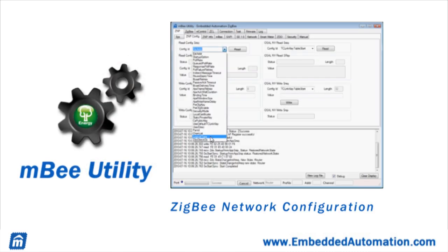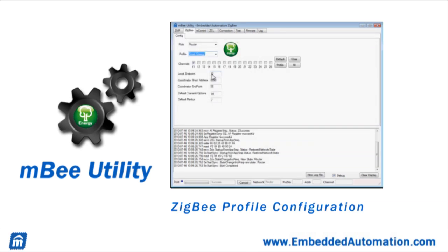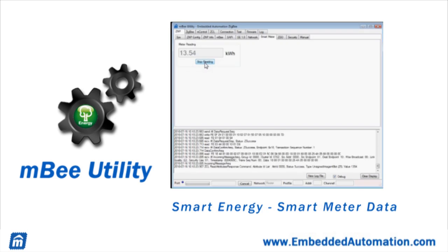The MB utility is a convenient software tool to help manage Zigbee network connections. Built on top of our MB Zigbee library, the utility provides tools to configure the connection, join the network, discover network information, and send and receive Zigbee messages. The MB utility also provides tools for working with the smart energy profile, including secure access and viewing smart meter data.